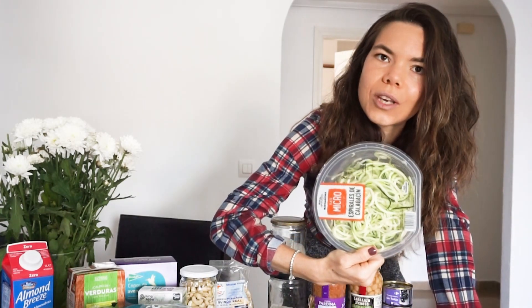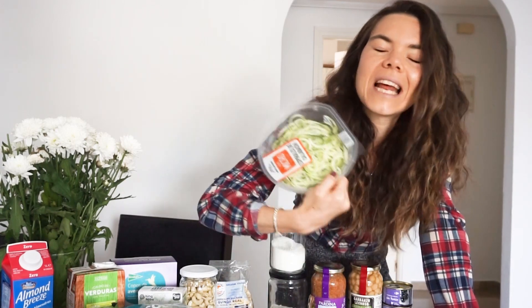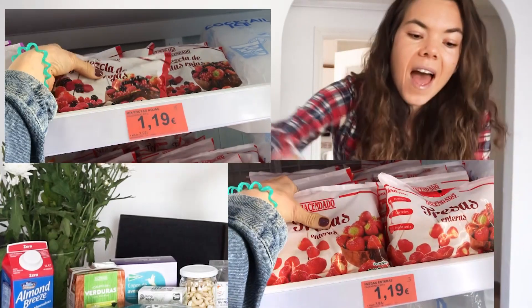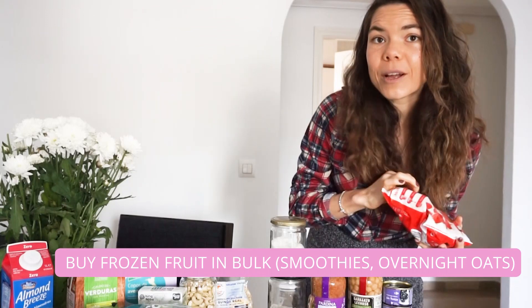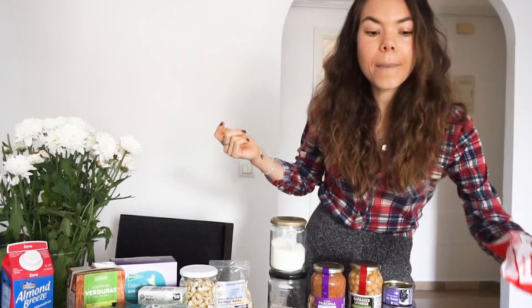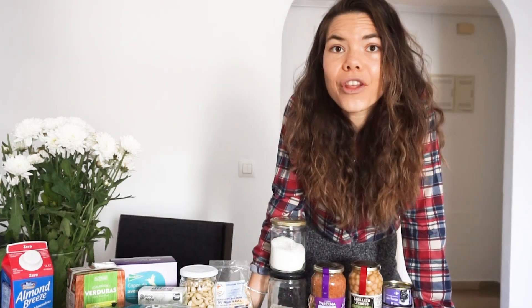I get pre-zoodled zucchini because I hate cleaning my zoodle machine. Next I have frozen strawberries — for a quick smoothie on the go, add some frozen strawberries with a banana, some peanut butter, and almond milk. There you have a smoothie snack on the go. Throw in some nuts for healthy fats.